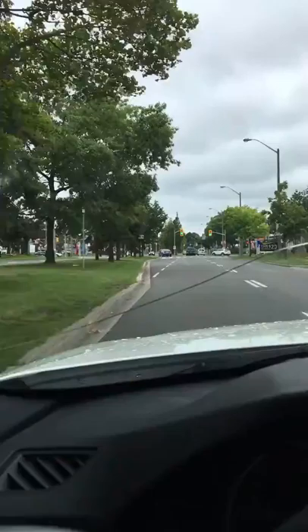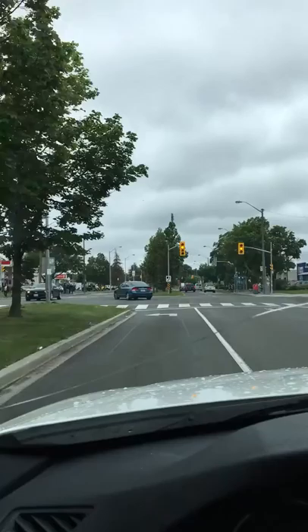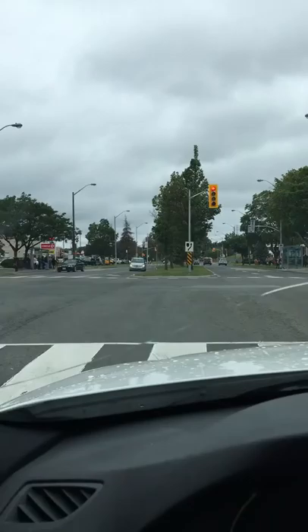I'm driving down Overly Boulevard right now, and I'm going to turn left on Thorncliffe Park Drive where the Swiss Chalet is. Swiss Chalet is right there — turning left.